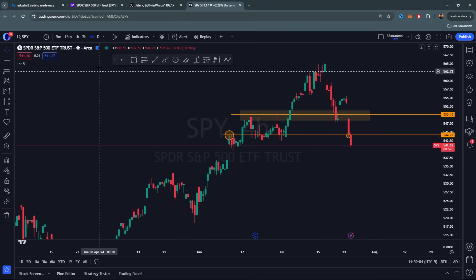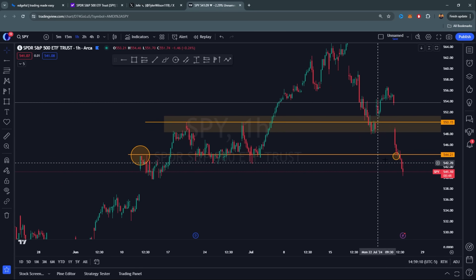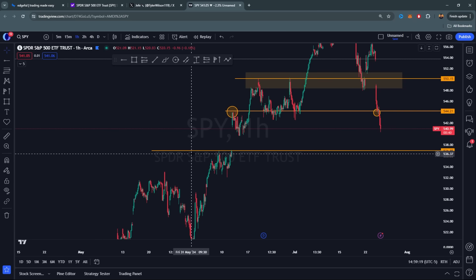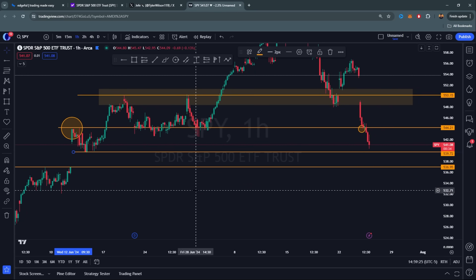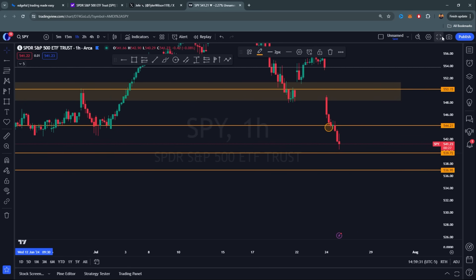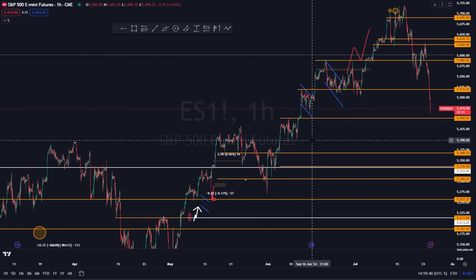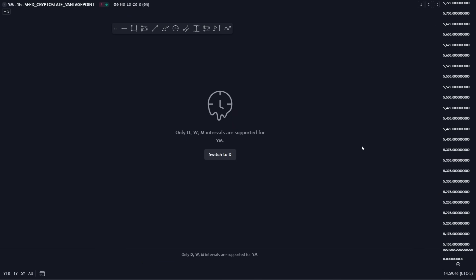On SPY, you broke below 550 and we were looking for a push down to 554, but you came into support and broke right through it. I'd be targeting 536 next—it's also a gap fill. There's a little support at 539–540 as well. On S&P futures, you're coming into 5450, and your next level is closer down to 5400 flat.